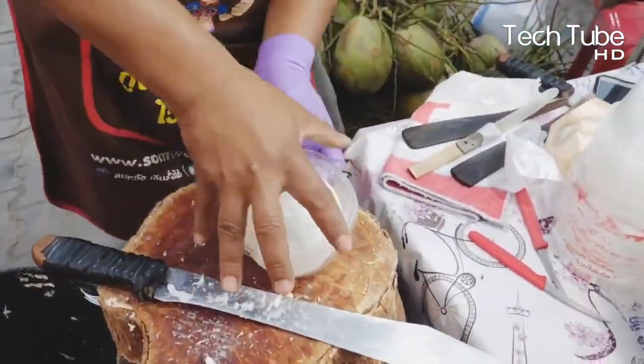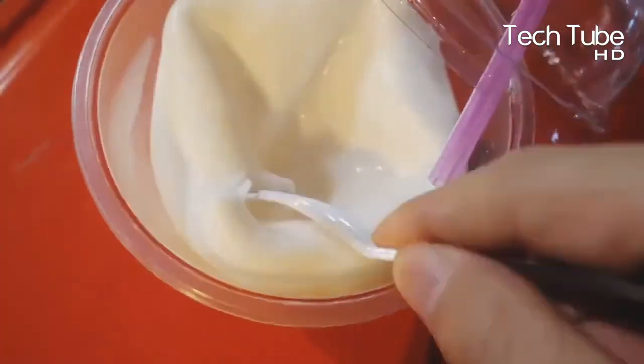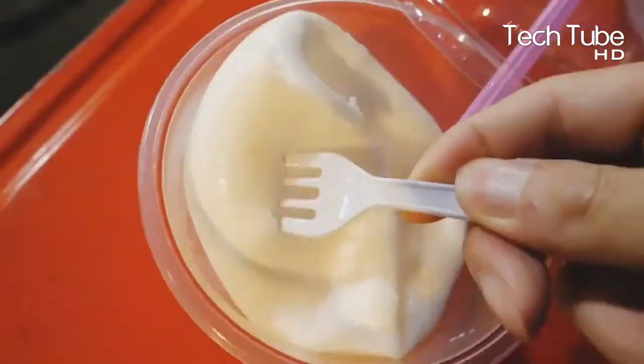Ultimately, these coconuts are packed and put into fancy boxes, which adds an extra feature to the final product.